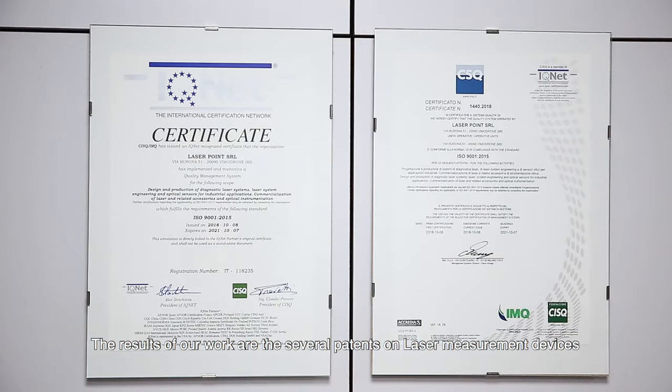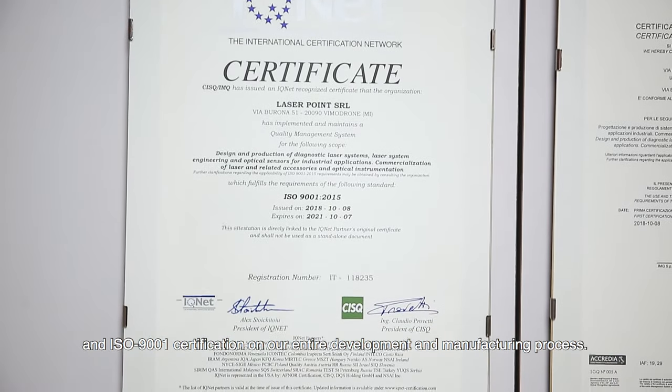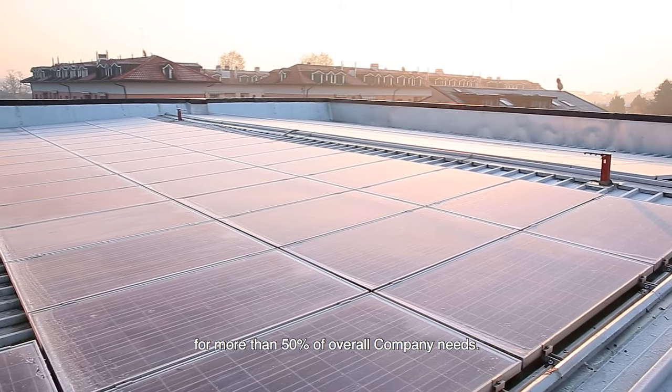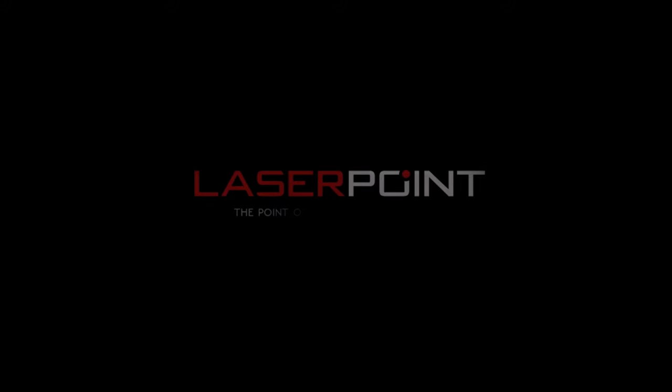The results of our work include several patents on laser measurement devices and ISO 9001 certification on our entire development and manufacturing process. A high efficiency rooftop photovoltaic system allows us to supply electric power for more than 50 percent of overall company needs.